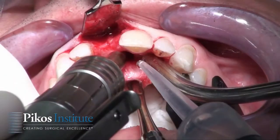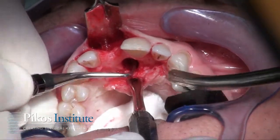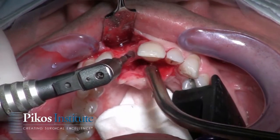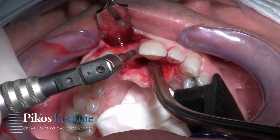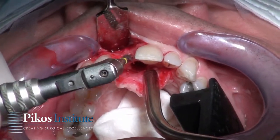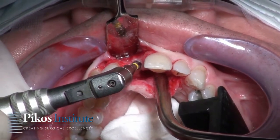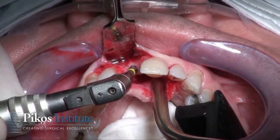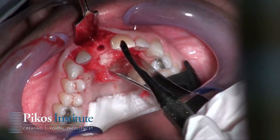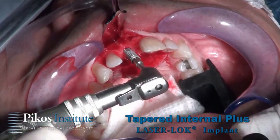Here we are re-entering this case at approximately eight months. Typically six months plus is plenty of time for situations where the labial plate is compromised more than 50 percent. We're preparing the implant site after addressing the nasal palatine fossa and canal, which has been cleaned out of all residual soft tissue. Many times I'll cauterize that area, and then going with a large round bur, grafting the nasal palatine canal with mineross.